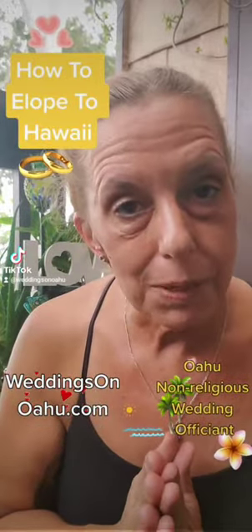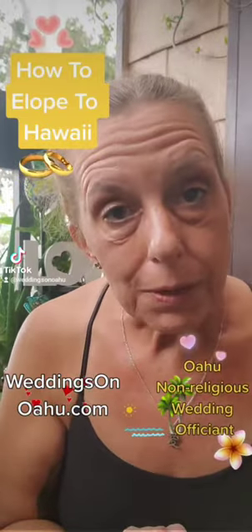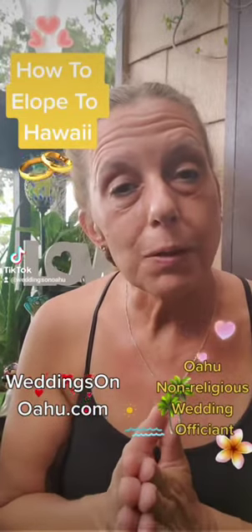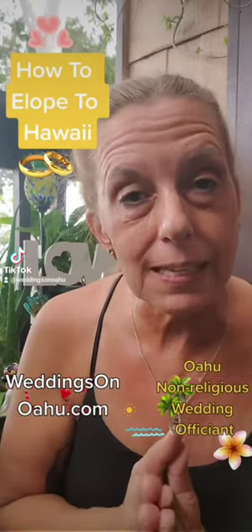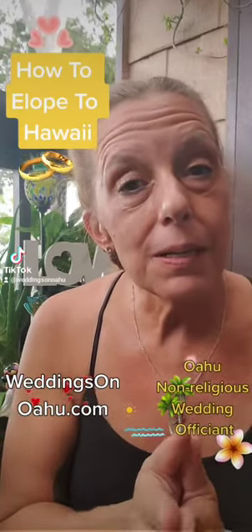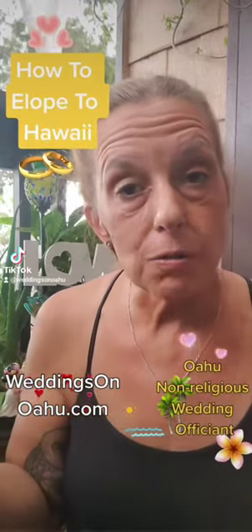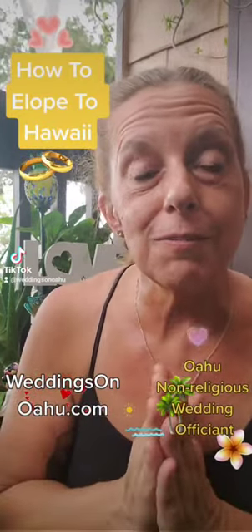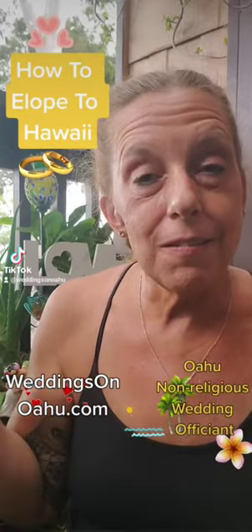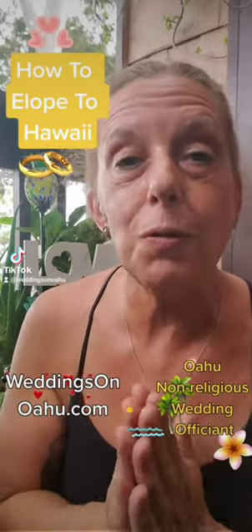You don't even need wedding rings to get married. There's no waiting period so as soon as you pick up your marriage license you're able to get married that same day or within 30 days. If you're getting married while you're on your vacation it automatically turns into your honeymoon so you get to have a fun honeymoon right after your beautiful Hawaiian wedding.